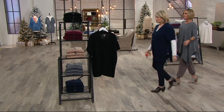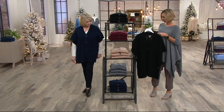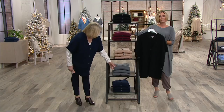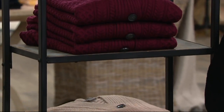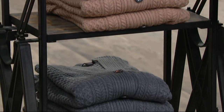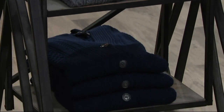Here are all the great colors: black is beautiful, and then the cabernet — which almost sold out in our last presentation. There's gray, there's the toffee, and we're calling this one heather medium gray. Then there's the ink blue — it's not called navy, it's called ink blue. That's going to be the first one to sell out.